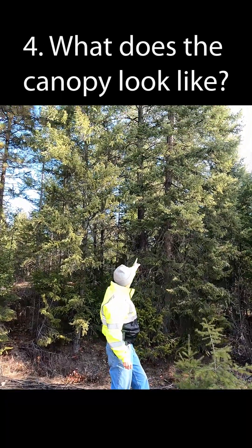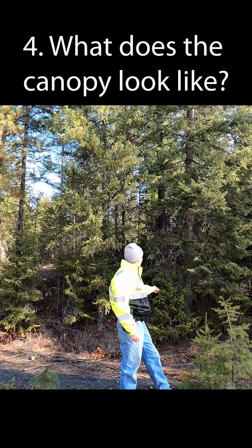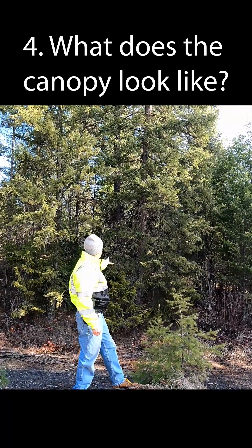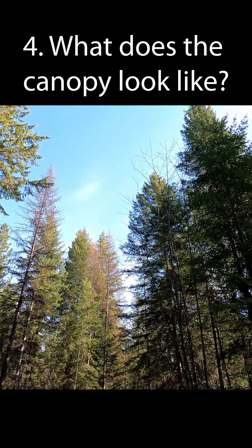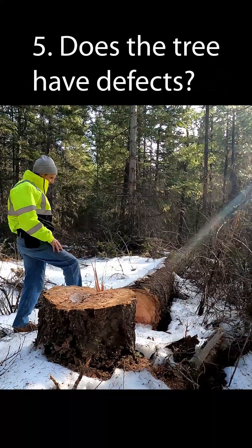What does the canopy of a tree look like? In other words, are the branches in a full circle around the tree? Are they on one side of the tree? If the branches are only on one side of the tree, it will limit its growth.